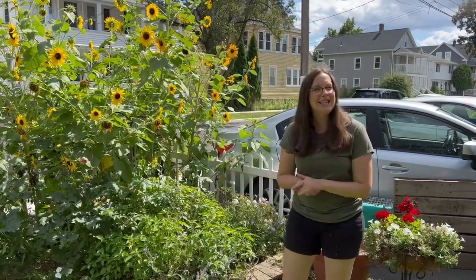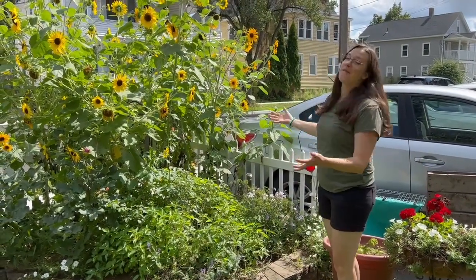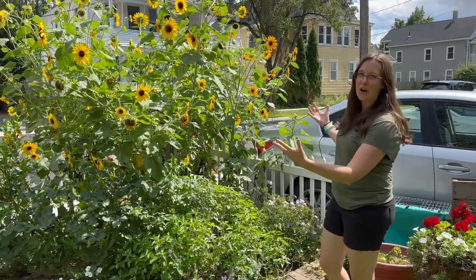And without any further ado, let's begin the tour. So as we begin, our volunteer sunflowers have taken over this bed, so it is no surprise that they are the showpiece.